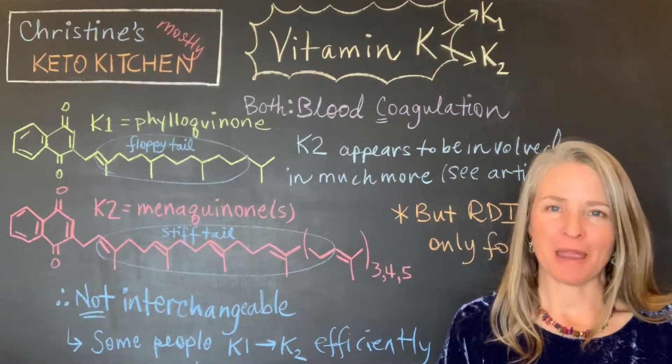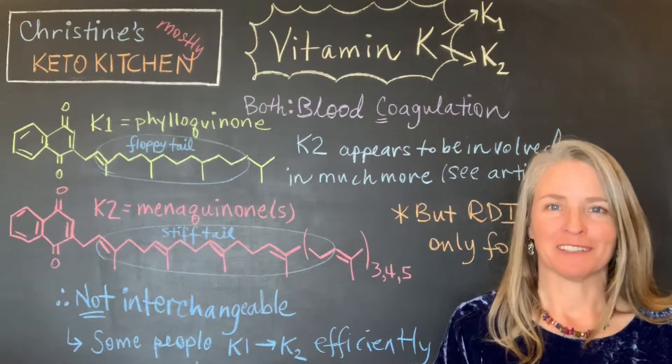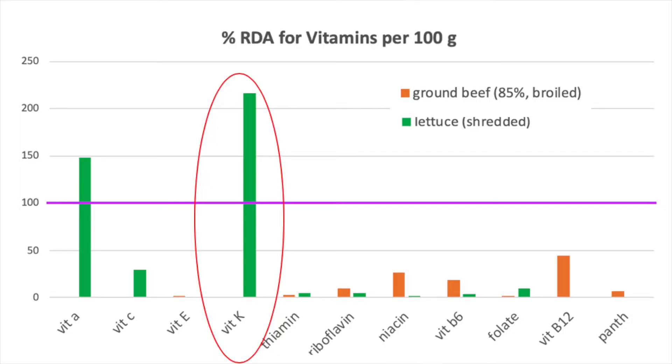I recently did a little comparison — I wanted to look at lettuce versus beef and just see what the difference is in terms of the vitamins. Here's a graph showing what I found. These are both 100-gram quantities, ending up being about three cups of shredded green leaf lettuce versus a three-and-a-half ounce patty of ground beef that's been broiled. You can see that the vitamin A, vitamin C, and vitamin K levels are all quite high for the lettuce.